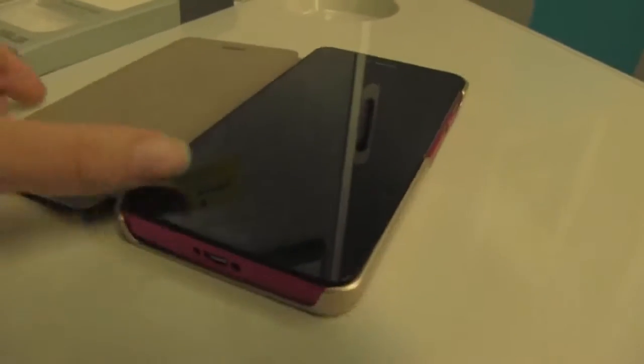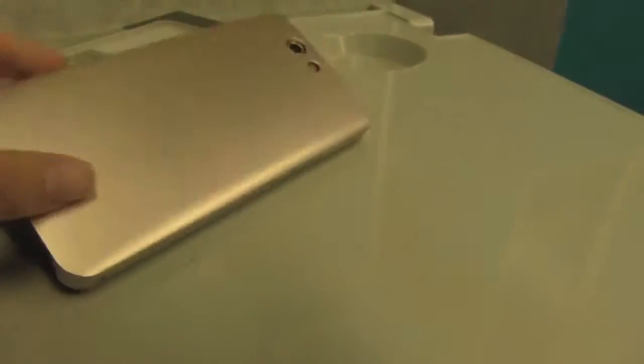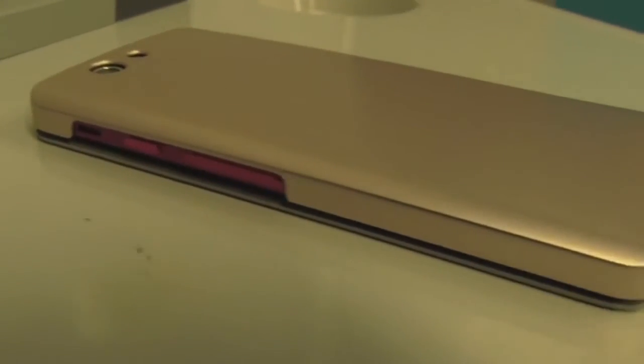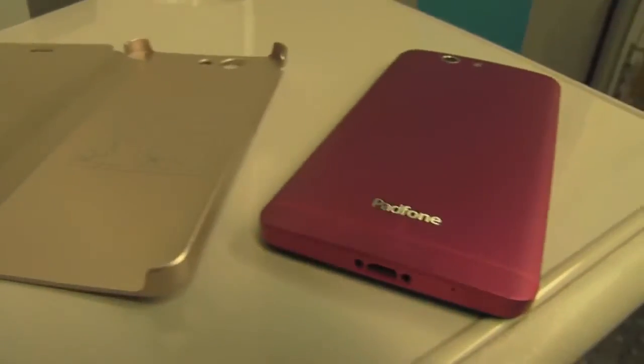I've also picked up the sleeve for the PadFone Infinity handset, the 5-inch device. It comes with the same brushed metal back as well as a flexible front cover that has microfiber on the inside. The suggested retail price for the phone cover is $50 US dollars.